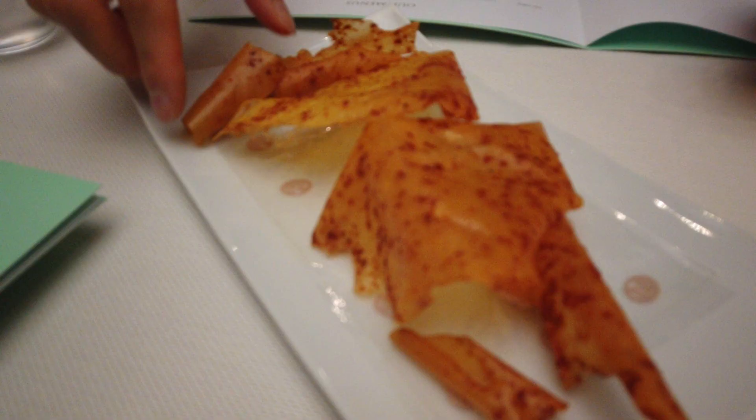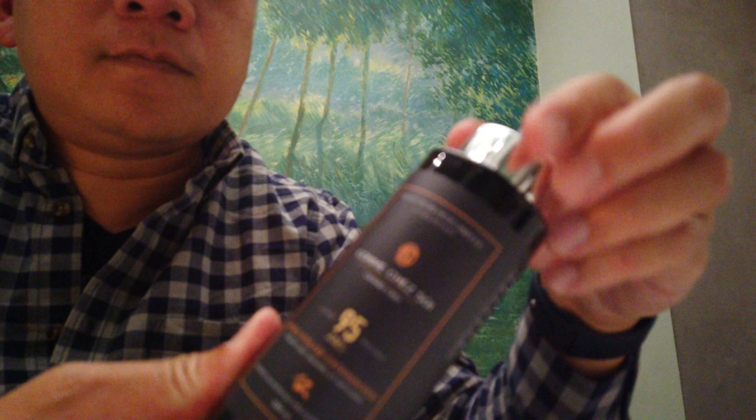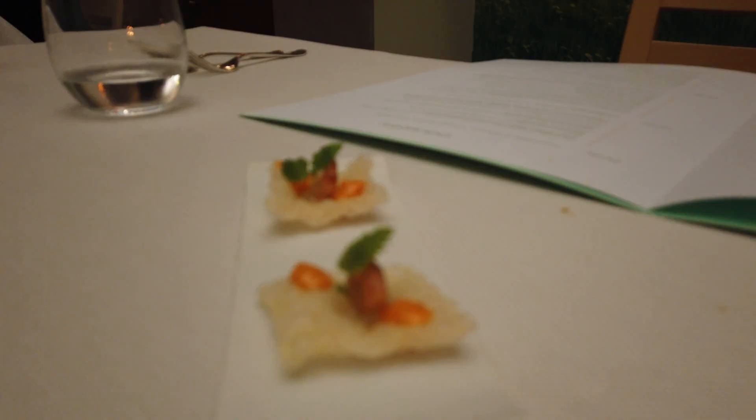The table snacks are this crispy little thing — I forgot what it's called, but it's really tasty and crunchy. The way they dispense the olive oil is what I love — drip, drip, drip. And of course, they serve some amuse-bouche before we start the meal, and they were tasty.